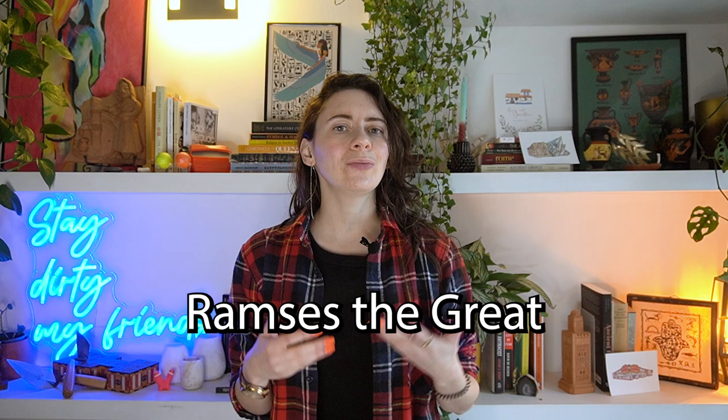Ramses the Second, known as Ramses the Great, was himself a powerful ruler of the 19th dynasty. His accomplishments alone put him right up there next to Thutmose the Third. But what Ramses is doing here is equalizing himself visually with Thutmose the Third during his own lifetime, before history would use hindsight to do this exact thing.